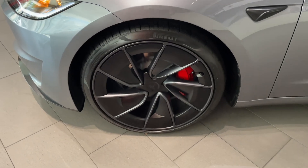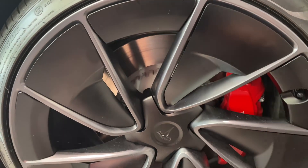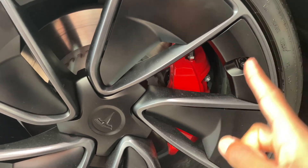It's also got these super cool warp wheels, and these panels are actually removable if you want even more brake cooling. The Performance also has upgraded brakes with red calipers.